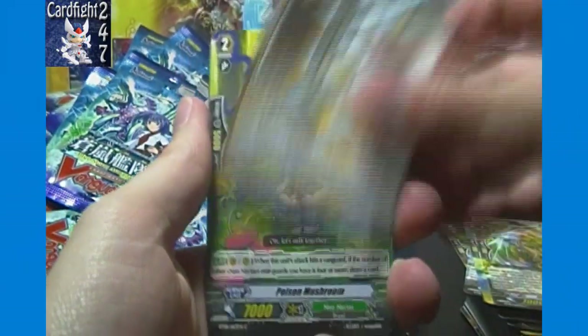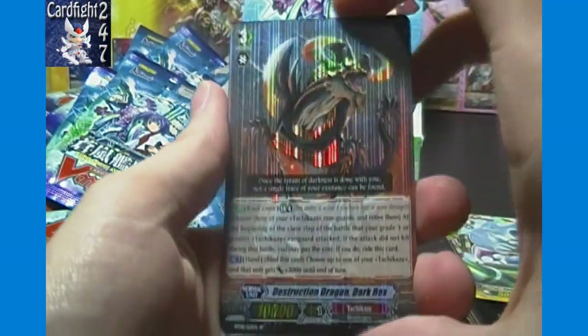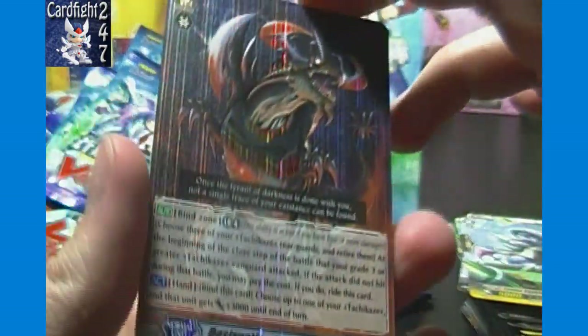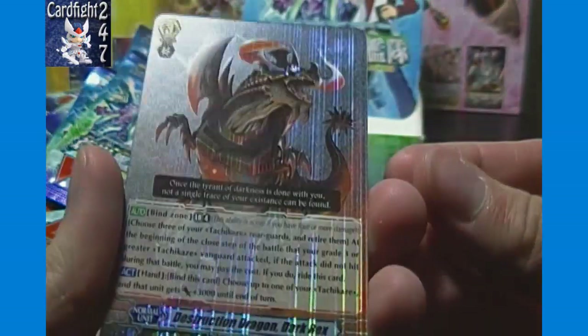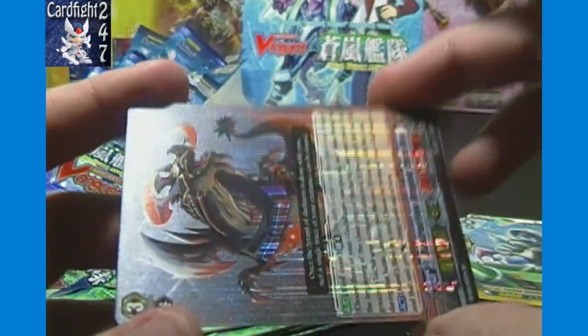Arboros Dragon grade one, Fighting Saucer, Poison Mushroom, Enemy Seeking — and an SP! Destruction Dragon Dark Rex! Let me sleeve that and give you a full look at all angles, all the texture, all the foil treatment, all its glory.